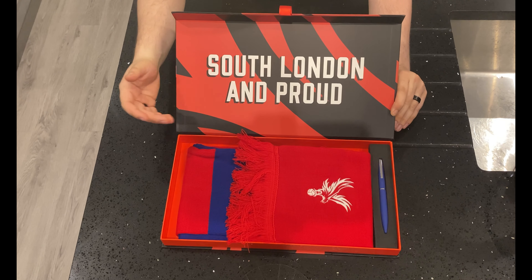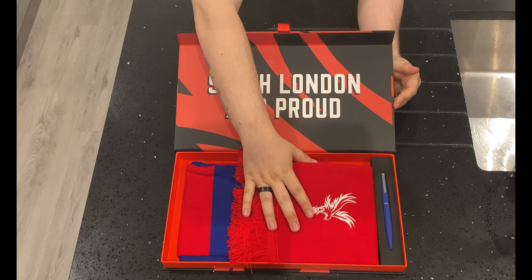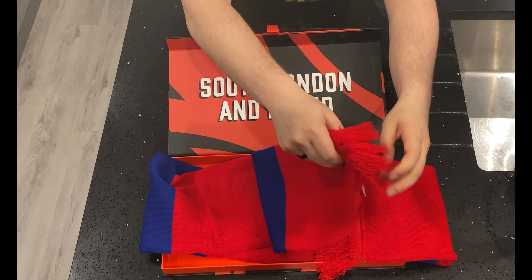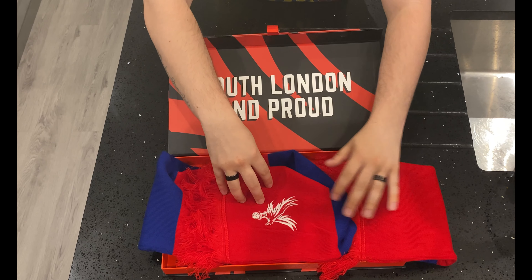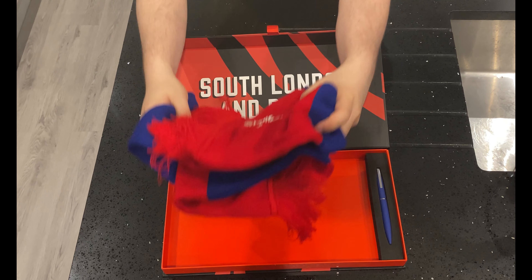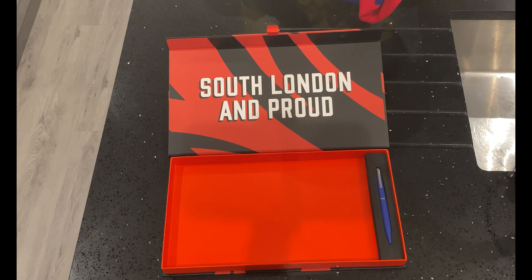We've got 'South London and Proud' again on the box lid, and we also have another scarf. This is the same scarf that we had in the normal membership box — it feels the same, looks the same. Still a nice scarf, but if you're spending this kind of money you'd probably hope for something else.